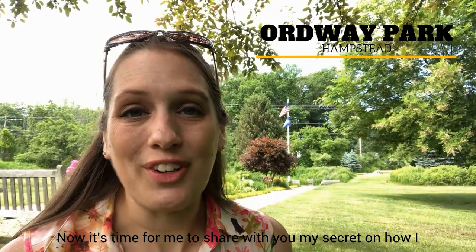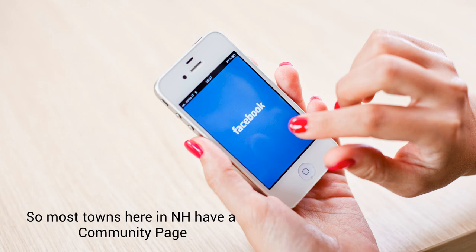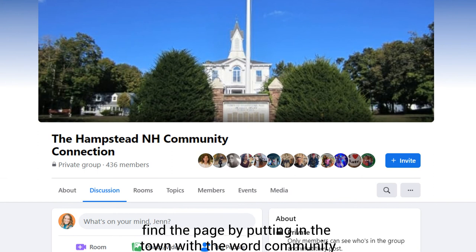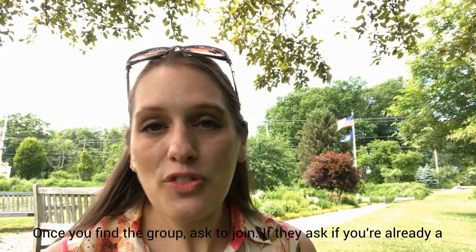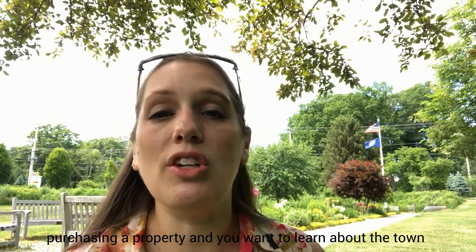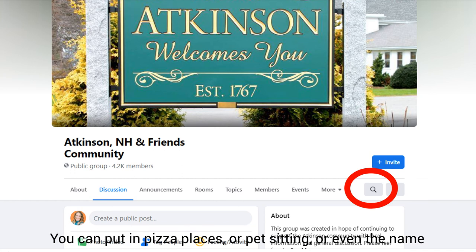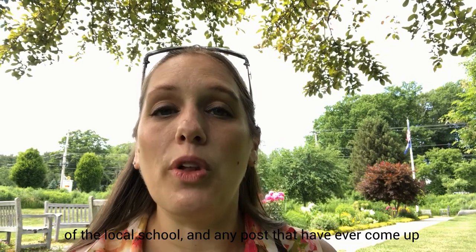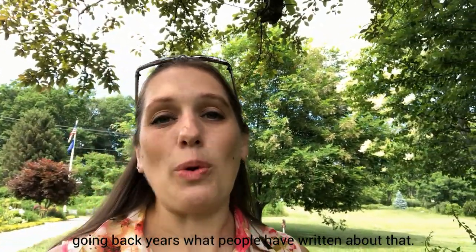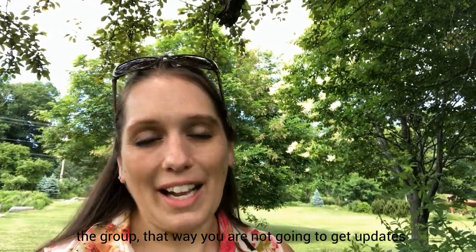Now it's time for me to share with you my secret on how I learned about these towns, and it's free — it's Facebook. Most towns in New Hampshire have a community page run by community members. You can find the page by putting in the town with the word 'community' next to it, like 'Hampstead Community' or 'Atkinson Community.' Once you find the group, ask to join. If they ask if you're already a resident, you can put that you're interested in purchasing a property and want to learn about the town — usually that's enough to get in. Once you're there, use the search tool to search for anything: pizza places, pet sitting, or even the name of the local school. Any posts using those words will show up, and you'll be able to see, going back years, what people have written about that. And once you've decided not to live there, you can easily leave the group so you're not getting updates on a town you don't even live in.